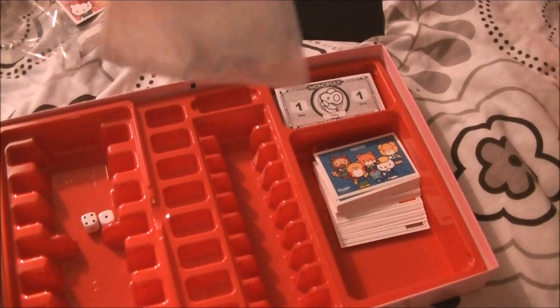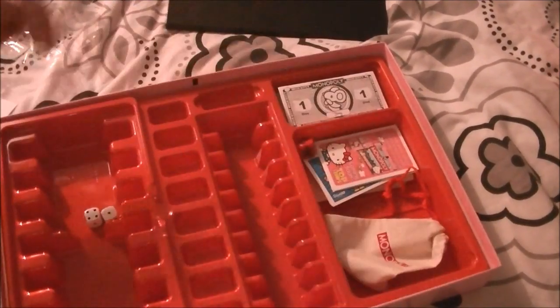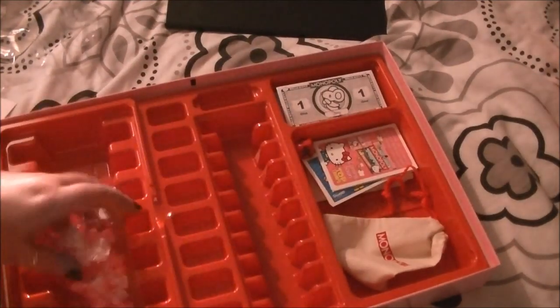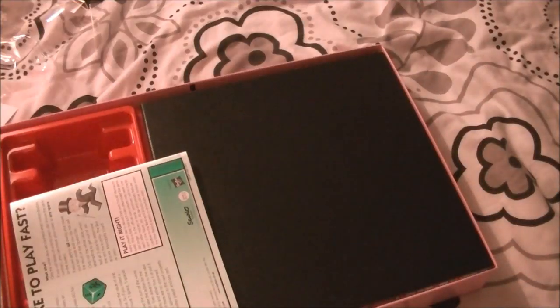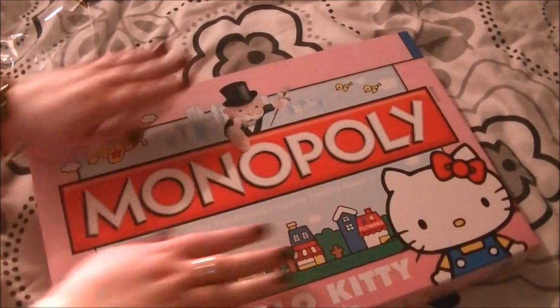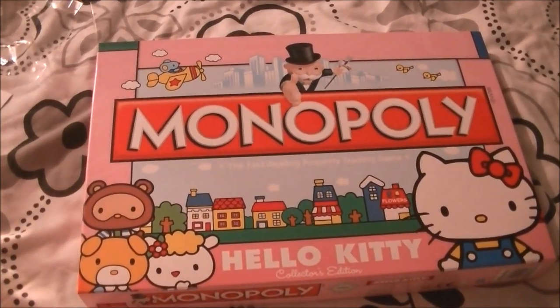So that's all there is to it. I'm in love — I love this game anyway, but the fact that it's Hello Kitty just makes it even better if you ask me. So there you go, that is Hello Kitty Monopoly. Thank you to everyone watching and I'll see you all very very soon — adios!